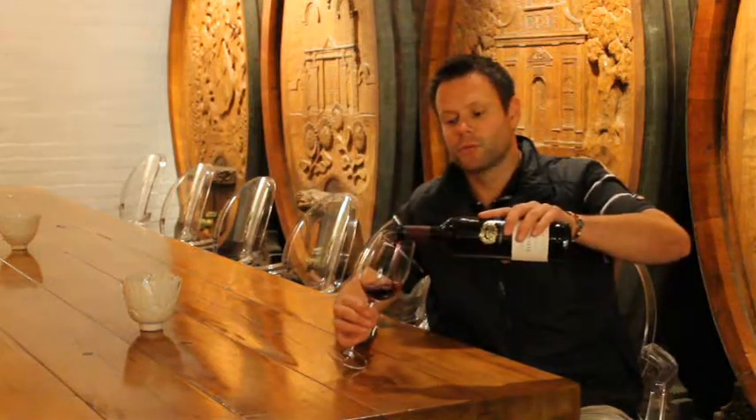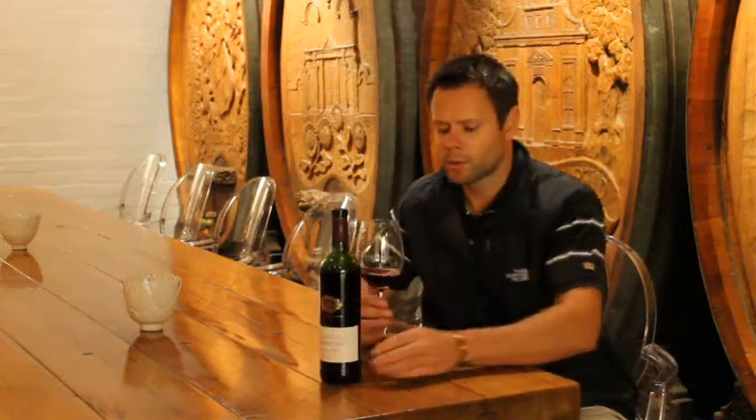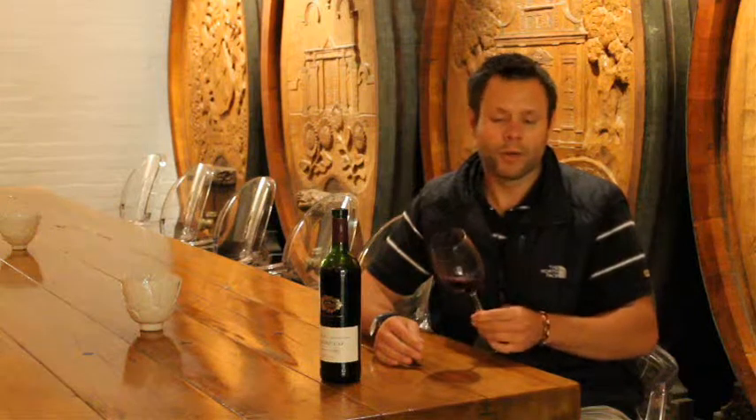The fruits get sourced from around Stellenbosch, some of them are from Elgin. Like I said, quite classically styled, a nice ruby red colour.